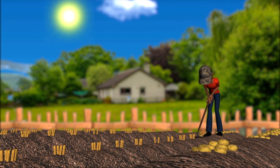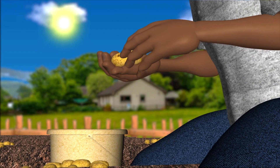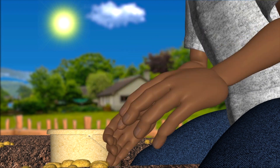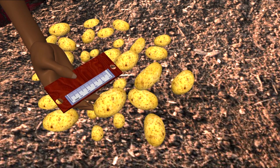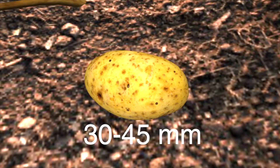Are there any special considerations for harvest time? It's best to harvest on sunny days to help the tubers harden and dry quickly. This makes it easier to remove excess soil from the skin and reduces the risk of rot.